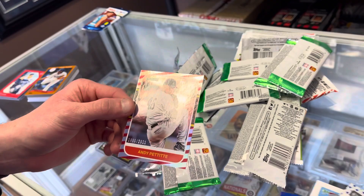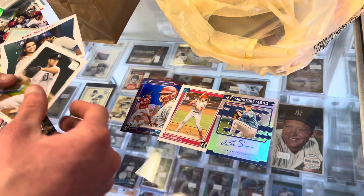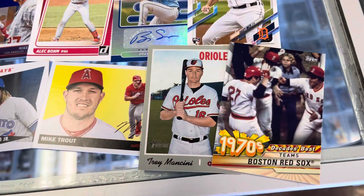Very nice little random pack opening. I'm going to lay out some of the best cards — you guys comment what your favorite one was. That was a hit right there: the Brady Singer rookie auto for the Royals. Really like that. Nice Mike Trout, Mancini short print, and the Red Sox team card. So you guys comment what your favorite card was that we pulled, let me know if you enjoy these random pack openings and we'll do another one soon. Hopefully you guys all enjoyed — please like, comment, and subscribe.